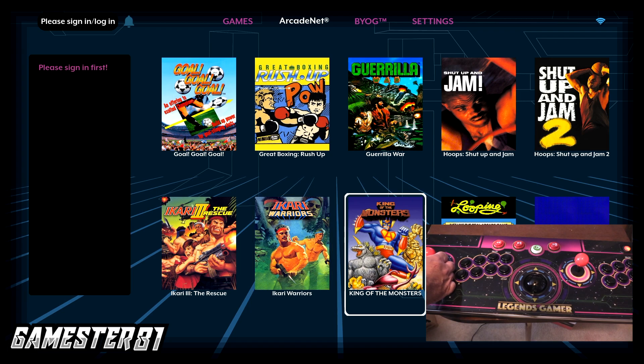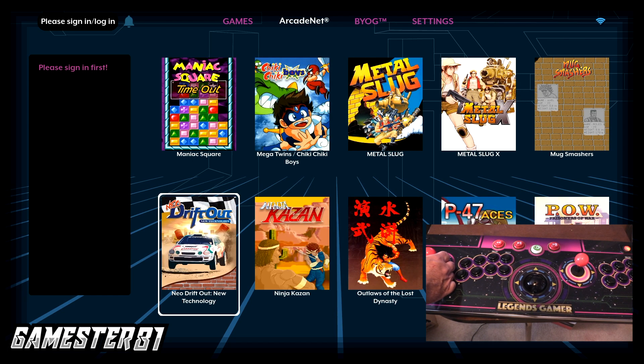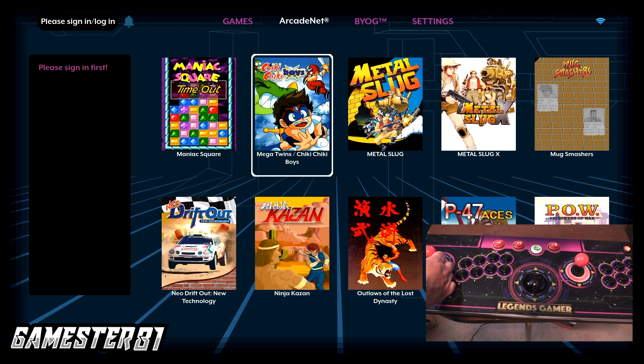You've got Cabal, which came out as an NES port. Metal Slug, of course, on Neo Geo. POW was also a Neo Geo game. They have Shinobi, Samurai Shodown, and Samurai Shodown 2 as well.